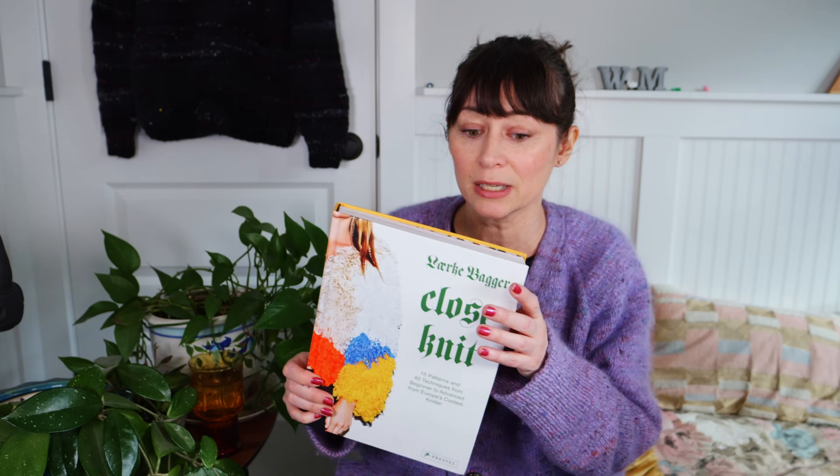I will be blocking this and hopefully you'll see it on the next podcast. Also, not going into detail since I've done a few podcast episodes about it, but I'm currently wearing the Champagne Cardigan, a pattern by Petite Knit — I've been living in this. So, Close Knit by Larrake Bagger — I'll link it below, but you can probably also find it in your local bookstores and yarn stores.